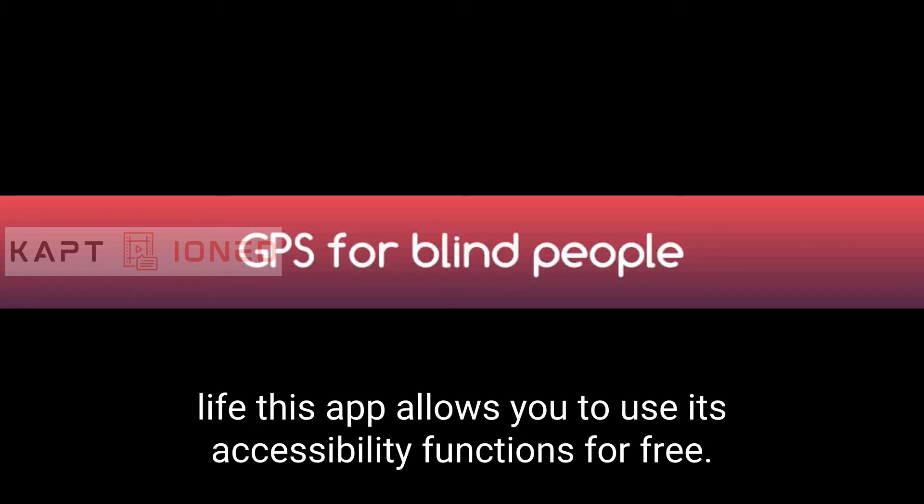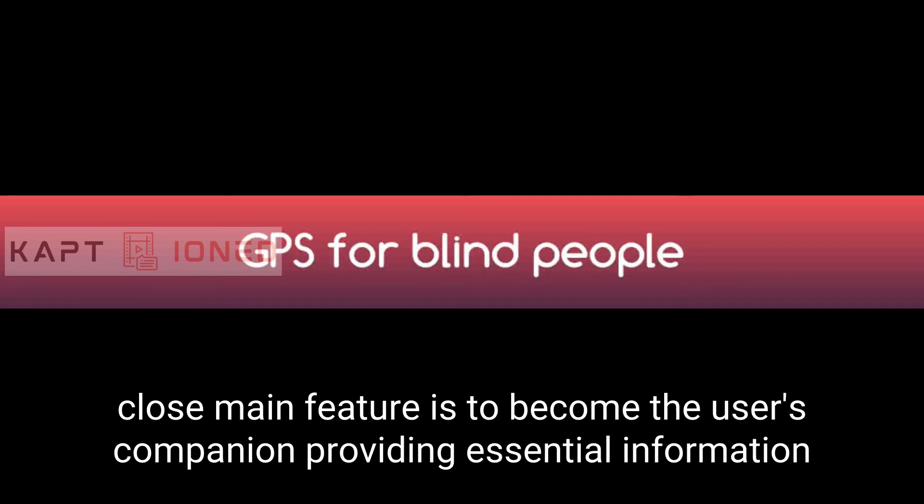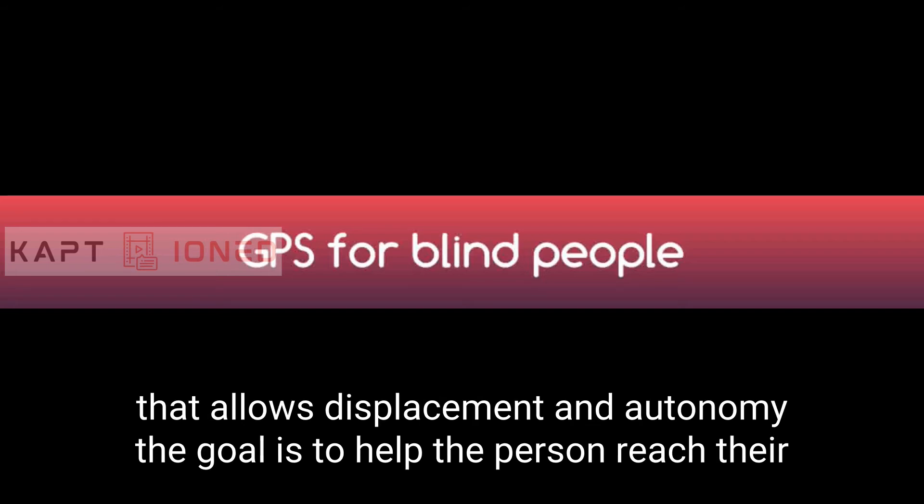This app allows you to use its accessibility functions for free. It just requires mobile data or a Wi-Fi connection. To collaborate with blind people, Lazarillo's main feature is to become the user's companion, providing essential information that allows displacement and autonomy.